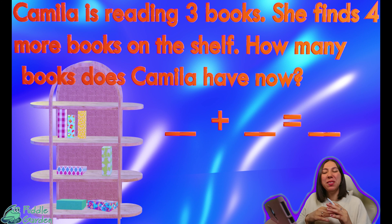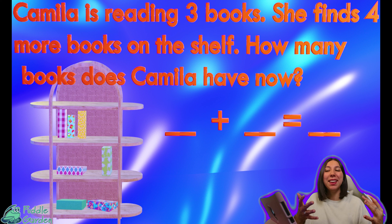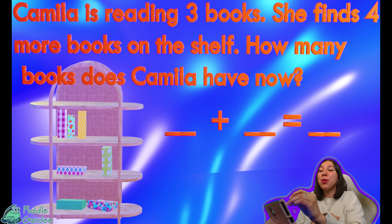We're going to be doing some math problems today and these are going to include a couple of little stories. It says Camilla is reading three books. How many books is she reading? That's right — she's reading three books.